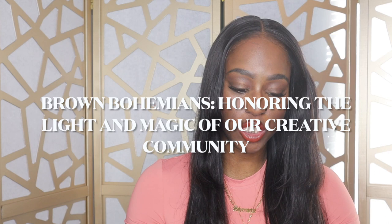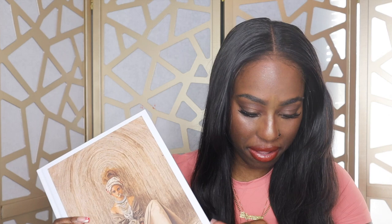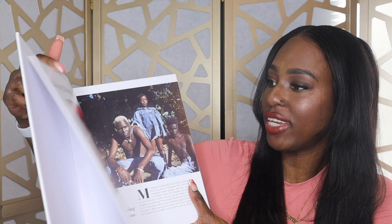The next book is called 'Brown Bohemians: Honoring the Light and Magic of Our Creative Community.' It was created by best friends Morgan Ashley and Vanessa Vernon. I found this book on TikTok. It captures the essence and voice of an under-disrespected demographic — Black women — and it was deeply influenced by a belief that our stories sculpt our collective narrative. A group of authors and artists came together to create a vital movement from social media into print.